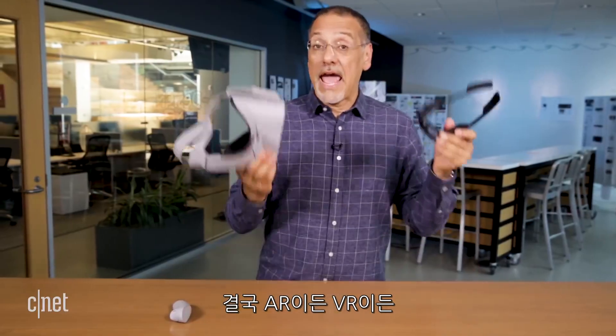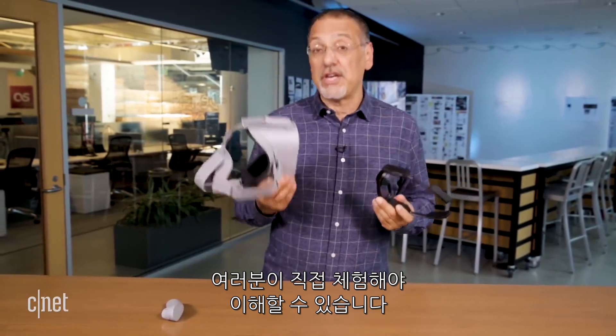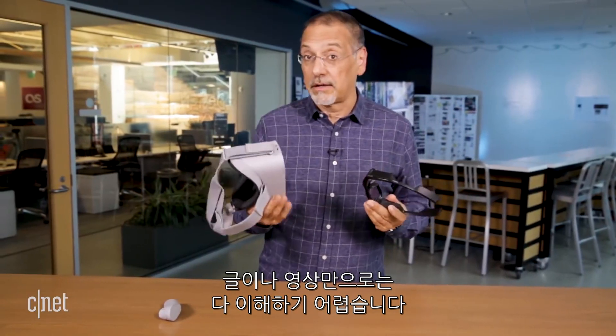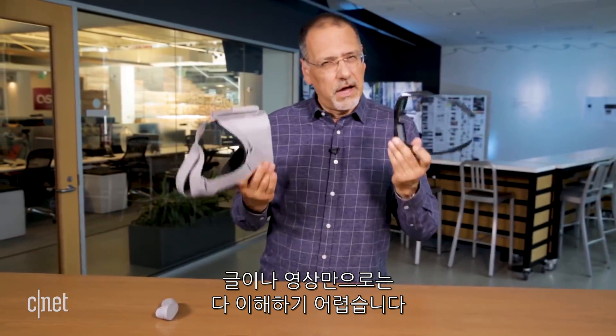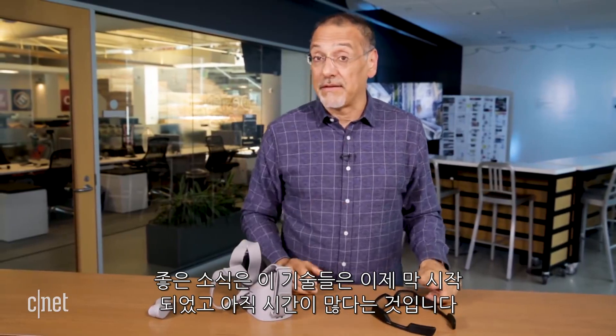The bottom line on AR or VR is that you really have to experience it to understand it and appreciate it. It's very hard to read an article or look at a video like this and understand the impact of these. They aren't like a lot of other technologies. The good news is you've got plenty of time.